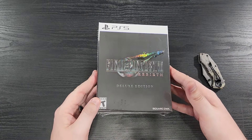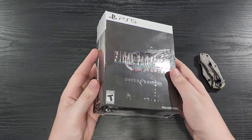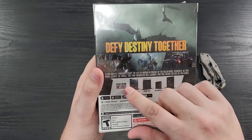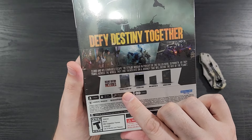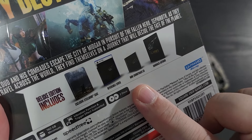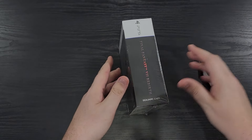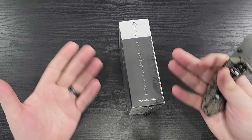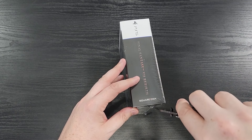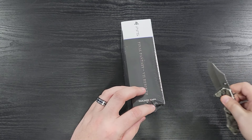All righty, here we go. Look at that gloss and the plastic — you can see me in it. Hey, kind of blurry but still. So this is the deluxe edition, "Defy Destiny Together." It says deluxe edition includes exclusive steelbook case, reversible cover, mini soundtrack CD, hardback art book.